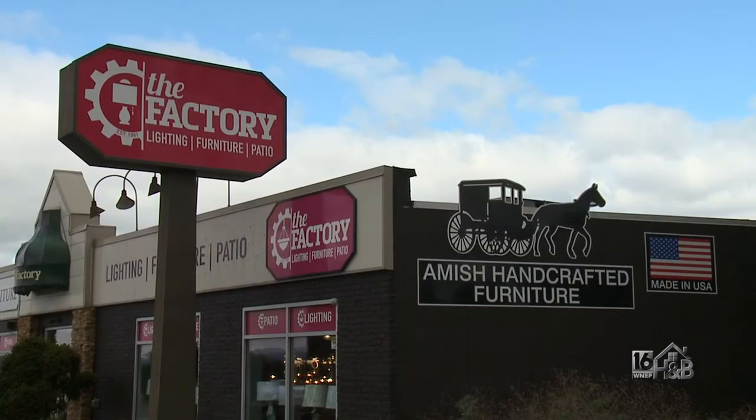The following is a paid segment sponsored by The Factory. I'm here at The Factory in Wilkes-Barre with owner Corey Fangio.